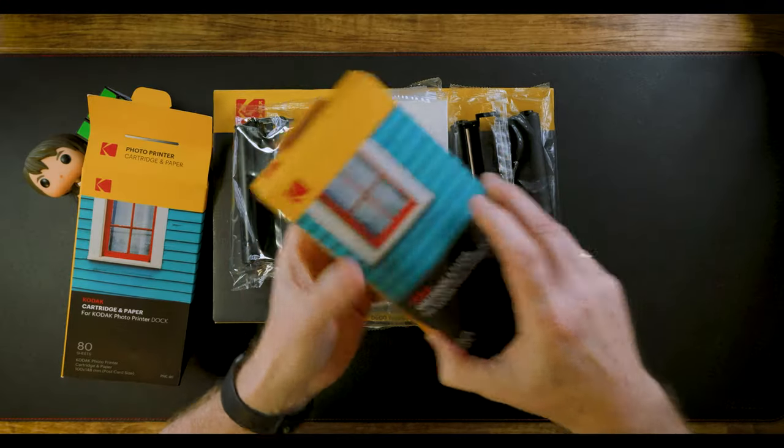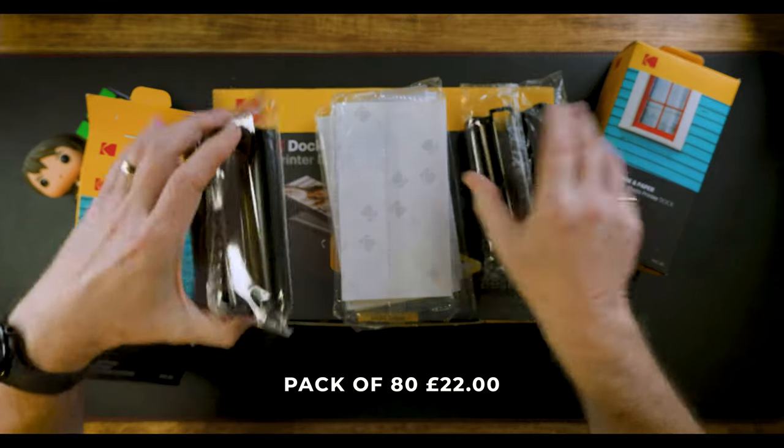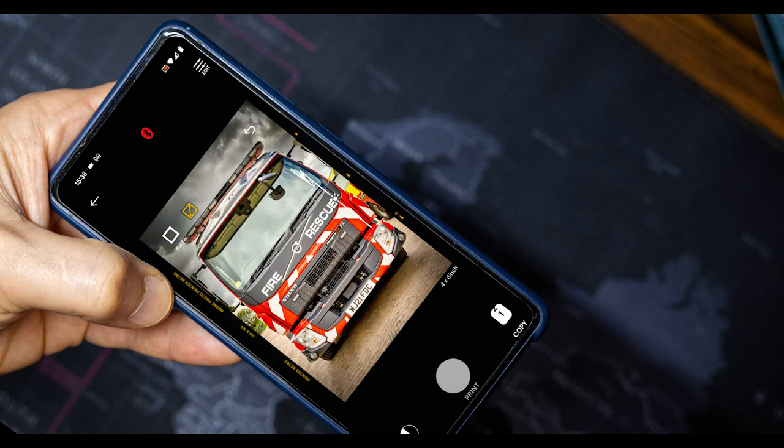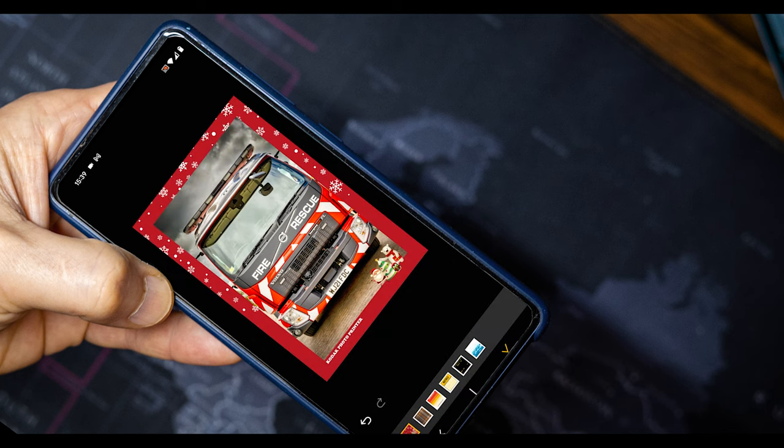As for the costs, a pack of 80 — just like this one here — comes with 80 sheets and the cartridge, and it comes in at around 22 pounds, which is roughly 25 pence a print. I know some of you are going to say you can send them off and get them cheaper, but it's the fact of being able to do it in your own home and be part of that whole creative process. Because as you can see in the app, you can move it around, zoom in and things like that, do small edits, and even put a white border or get creative with one of these frames on it.